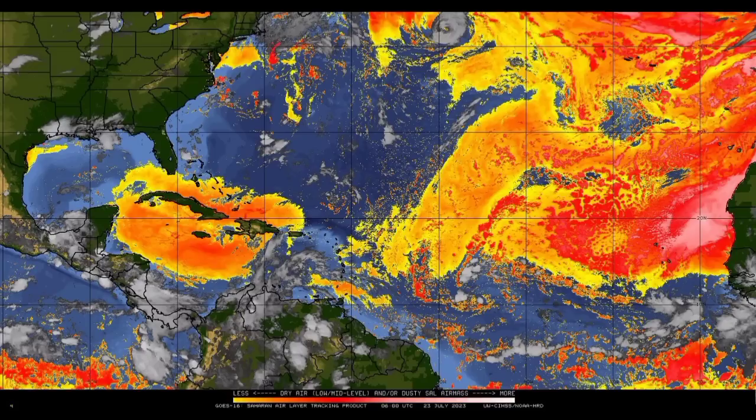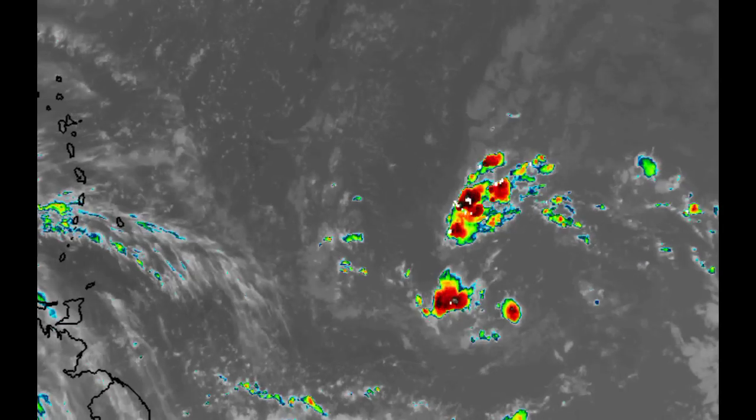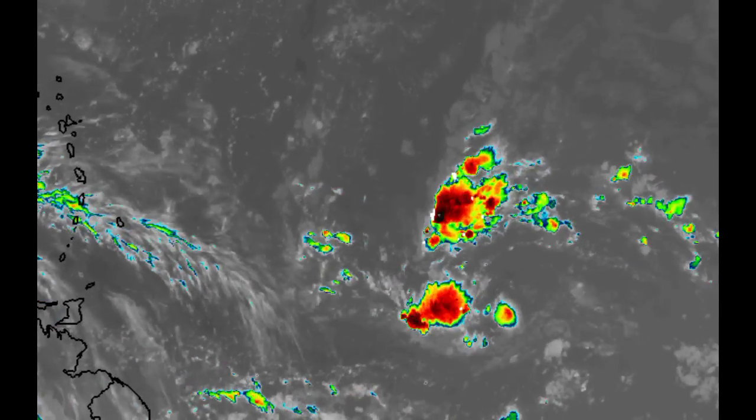It is getting more unlikely that we will see a tropical cyclone develop from this, and it looks as though 95L won't become a named storm. Nevertheless, it could still bring impacts, especially in terms of rainfall for the Caribbean.